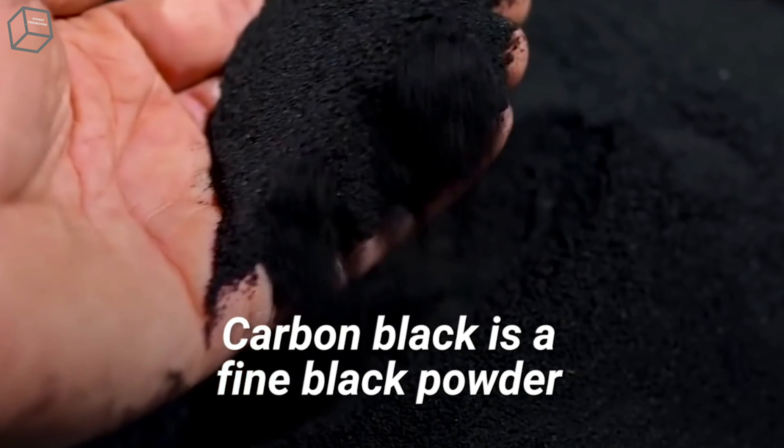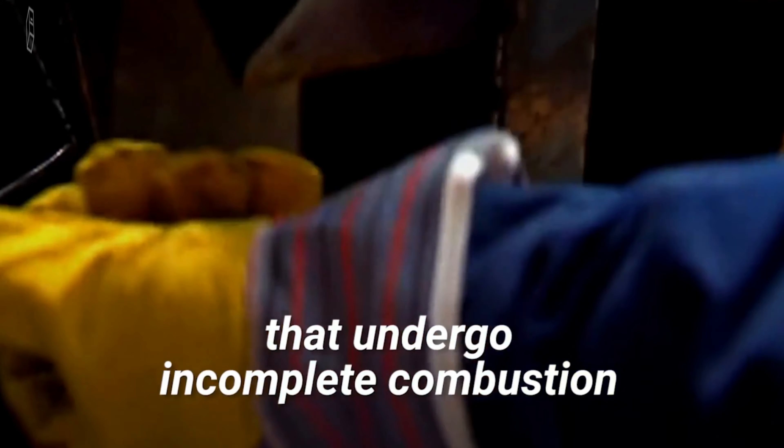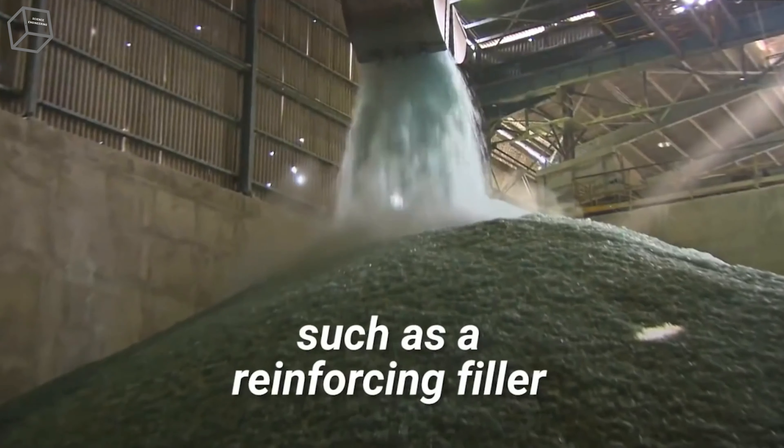Carbon black is a fine black powder, or soot, a byproduct of fossil fuels that undergo incomplete combustion. It's blended with silica and other chemicals such as a reinforcing filler to enhance rubber's strength and durability.